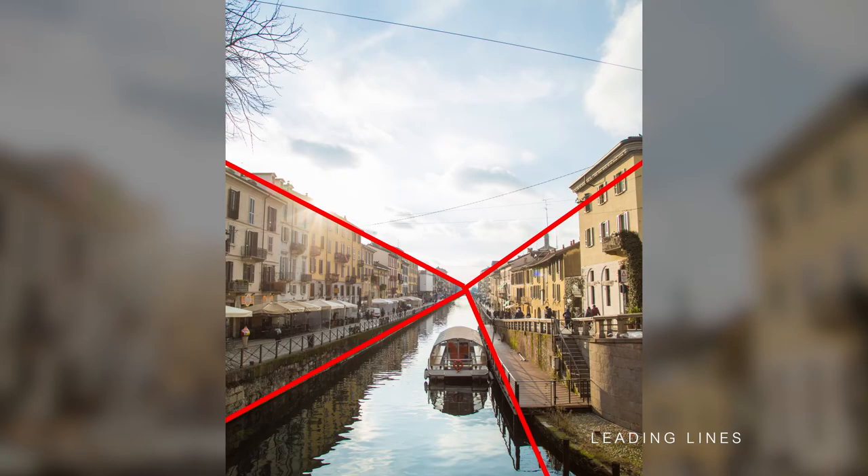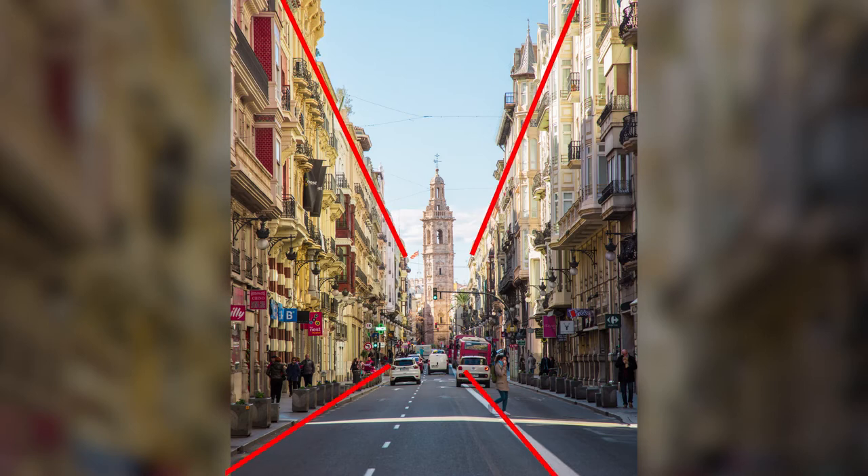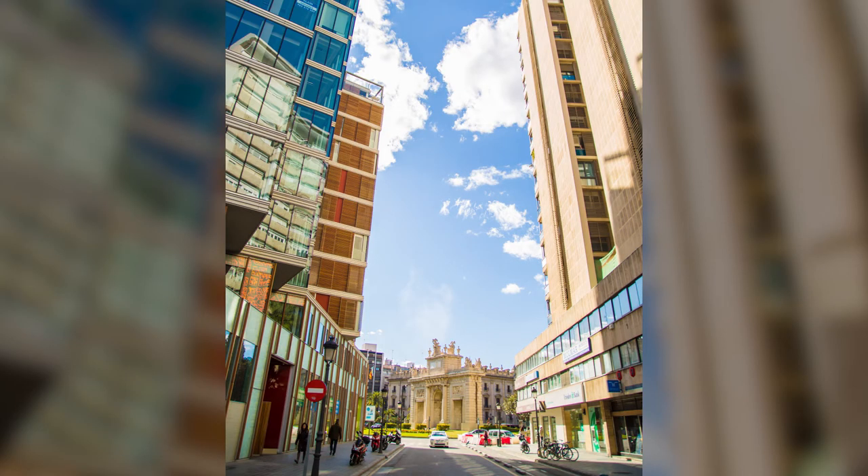Leading lines can really help to produce interesting results and they are seriously underutilized. Leading lines are predominant lines that cross through your frame and this can really help to carry your eye to a specific point in the frame.